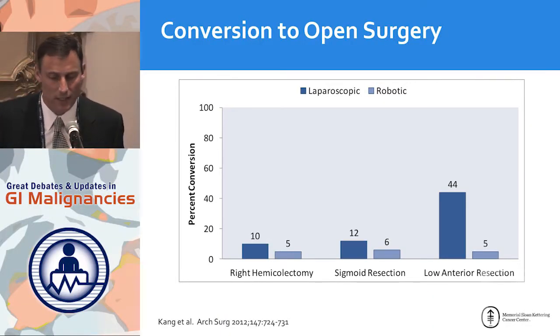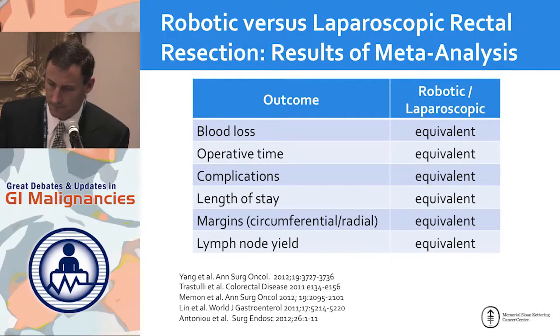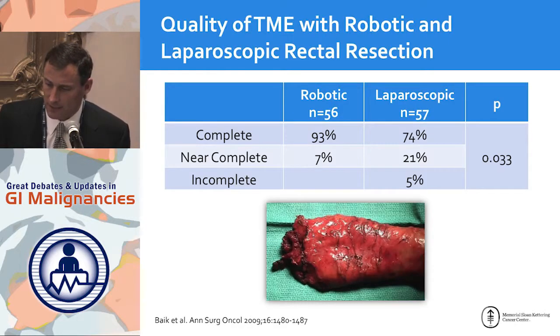Where else does robotic surgery help? Conversion to open surgery. For right hemicolectomy and sigmoid resections, laparoscopy works very well. But for low anterior resection, we see a significant benefit with robotic surgery: a marked drop in conversion rates. Looking at robotic versus laparoscopic in multiple meta-analyses, blood loss, operative time, complications, length of stay, margins, and lymph node yield are all equivalent. The standout finding in the forest plot is conversion — there is significantly less conversion with robotic surgery — and it doesn't appear to be affected by obesity or low-lying tumors within five centimeters of the anal verge.